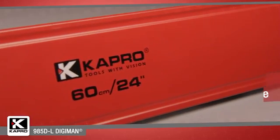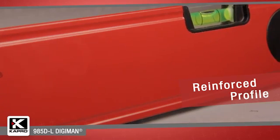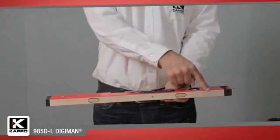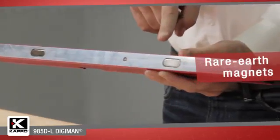The 985DL has a reinforced aluminum box section profile that will not twist or bend, guaranteeing an accurate leveling surface and straight marking line. It has two finely milled surfaces for maximum accuracy and is available with rare earth magnets built into its base.